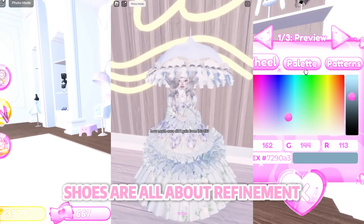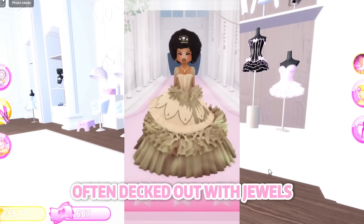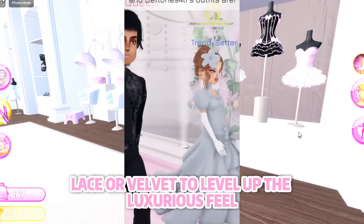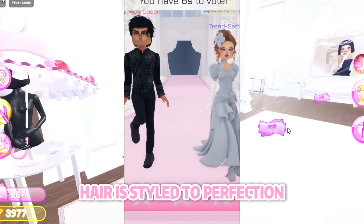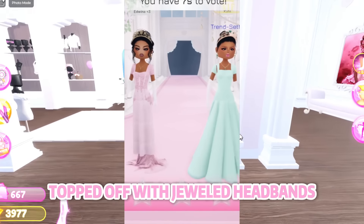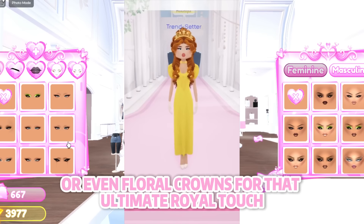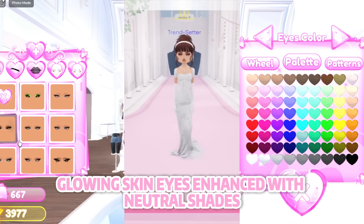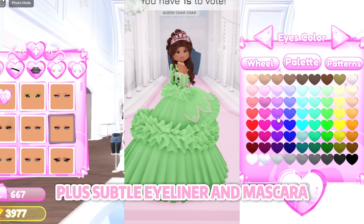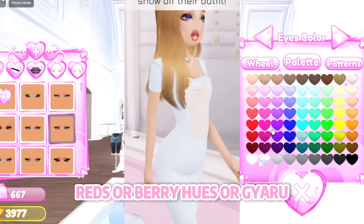Shoes are all about refinement — heeled pumps, Mary Janes, knee-high boots, and heeled ankle boots, often decked out with jewels, lace, or velvet to level up the luxurious feel. Hair is styled to perfection: romantic buns, braids, or loose waves, topped off with jeweled headbands, tiaras, pearls, or even floral crowns for that ultimate royal touch. Makeup is soft but glam — flawless glowing skin, eyes enhanced with neutral shades like gold and champagne, plus subtle eyeliner and mascara. Lips are classic in pinks, reds, or berry hues.